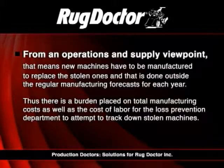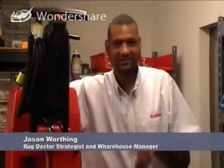There is a burden placed on the total manufacturing costs, as well as the cost of labor for the loss prevention department to attempt to track down stolen machines. We're not really concerned about the chemicals getting stolen, but if a machine gets stolen, that's thousands of dollars that we could be missing. So we have to try to get the machine back so we can get more revenue out of it.